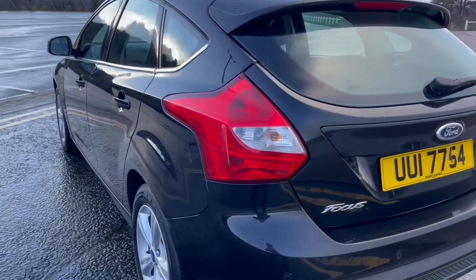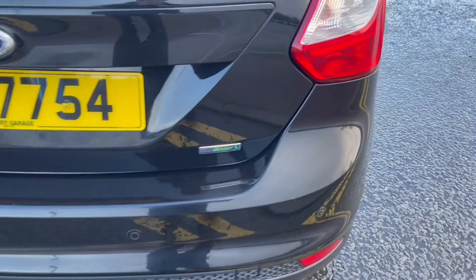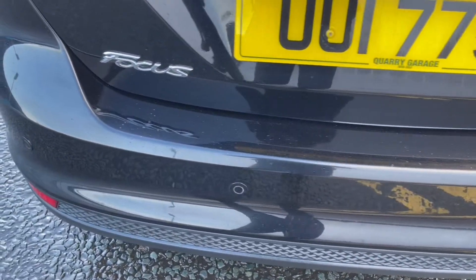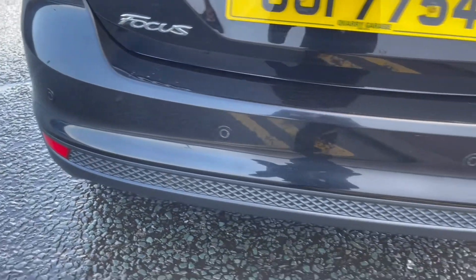Coming round to the rear of the vehicle, looking at the rear bumper. There are a couple of little marks on the rear bumper, which is to be expected on a vehicle of this age — and like I said, I am being very critical. You do also have rear parking sensors, as you can see.